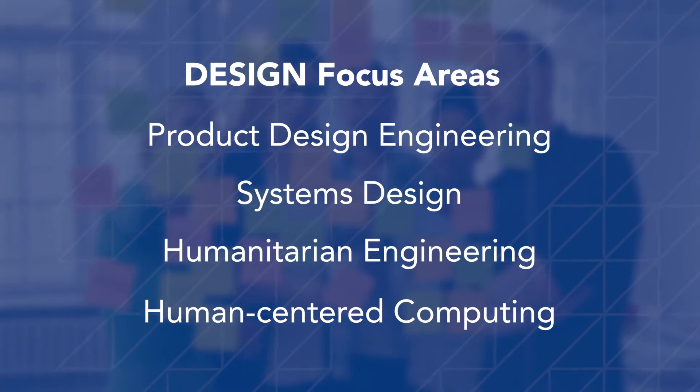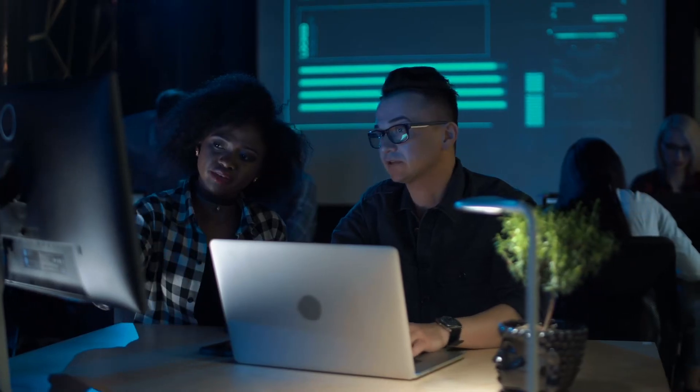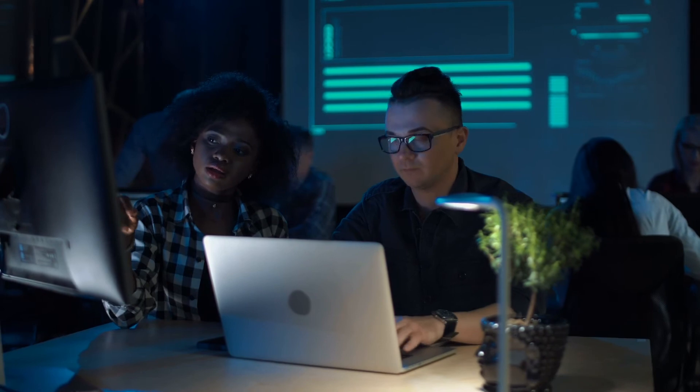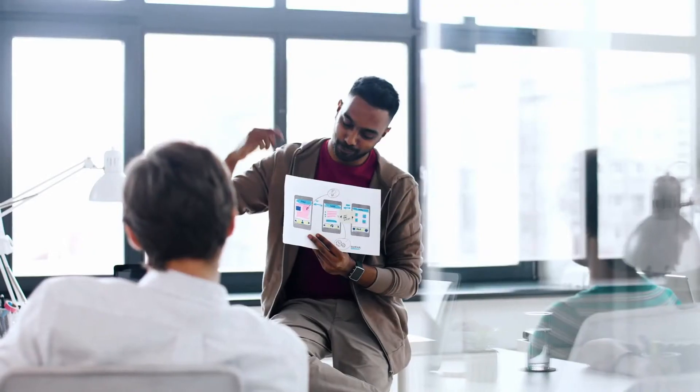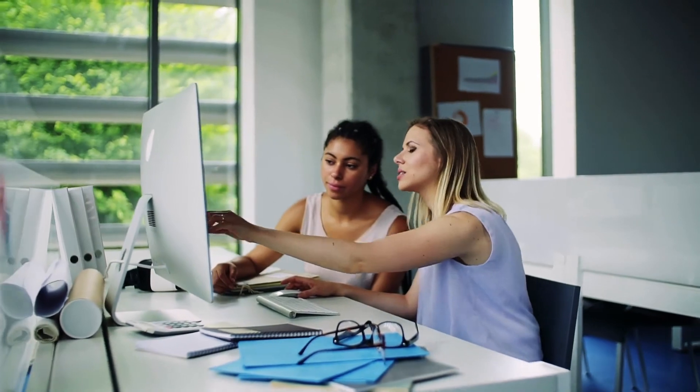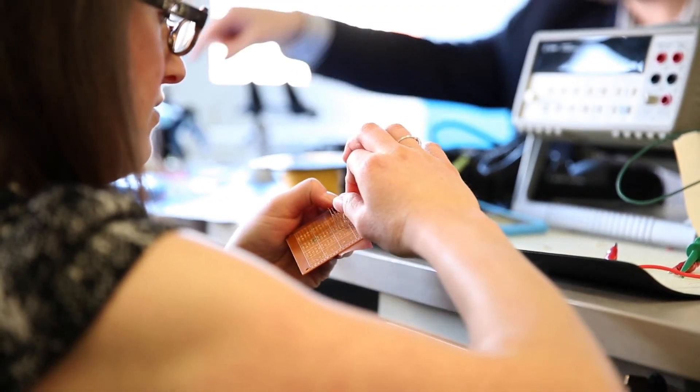One of the keys to design is bringing in people from a wide variety of disciplines in order to make solutions that are truly unique. What that creates is really a melting pot of design innovation within our program, and that's really important because when you go into industry, that's the same type of experience that makes successful teams.